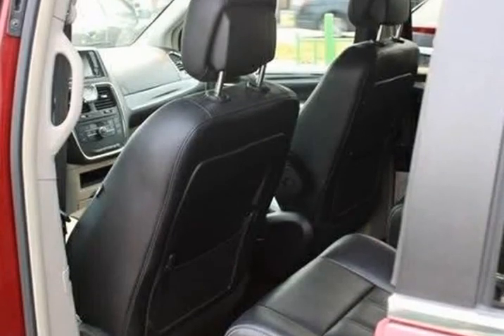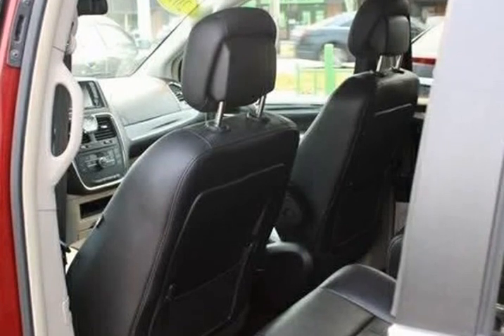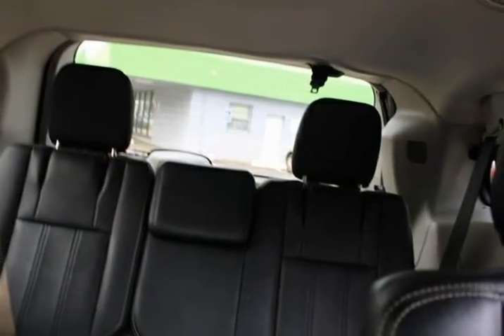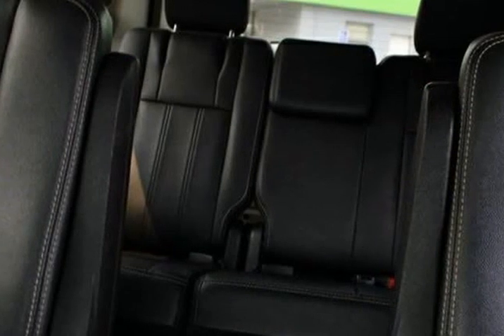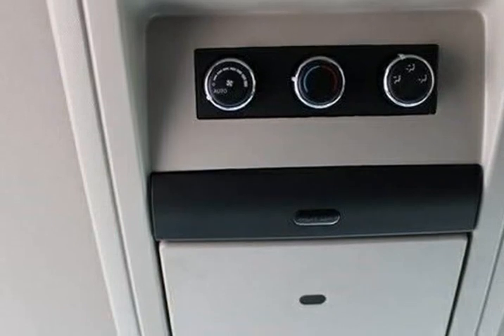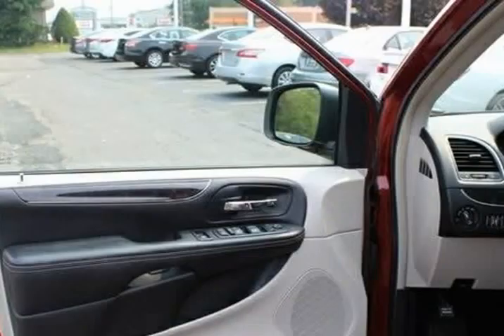Six speakers, touchscreen display, A/B remote, ABS brakes, air conditioning, AM/FM radio, Sirius XM, anti-whiplash front head restraints, audio jack input for mobile devices, auto-dimming rear view mirror.